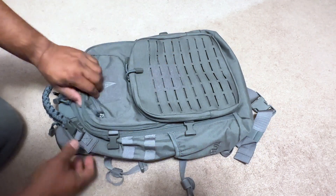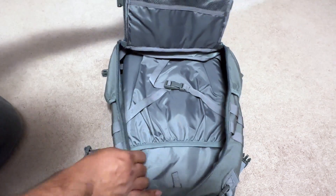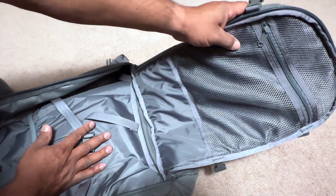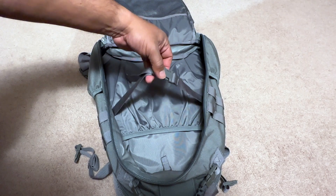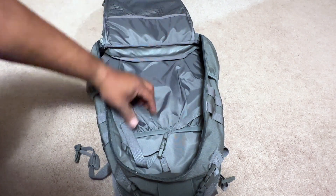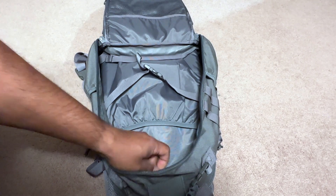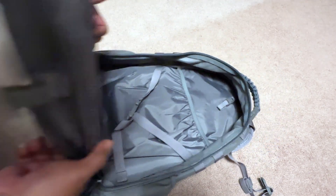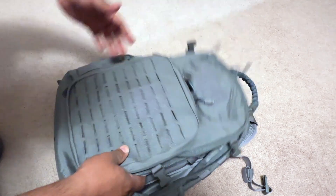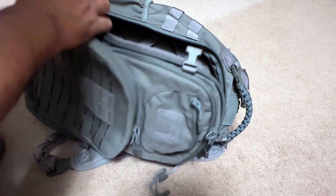Unhooking the side straps gets you to the main compartment. The zipper goes almost all the way down, which is nice. Inside there's a mesh pocket with a zipper so you can see the contents, and the main compartment itself is spacious with straps to secure gear — a coat, jacket, books, whatever. There's also a laptop sleeve and a strap with buckle inside. Nice clean lining overall. This comes in different colors and runs about $175 from Elite Survival System.